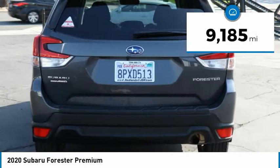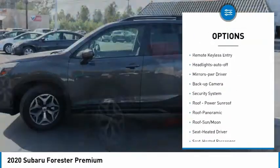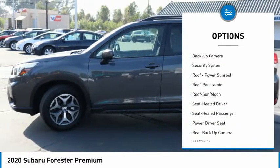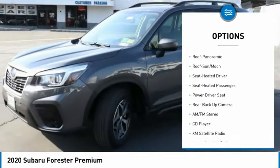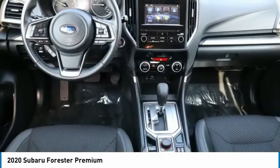Here are some of this vehicle's great options: all-wheel drive, aluminum wheels, heated side mirrors, traction control, daytime running lights, remote keyless entry, headlights auto off, mirror memory, backup camera, security system.